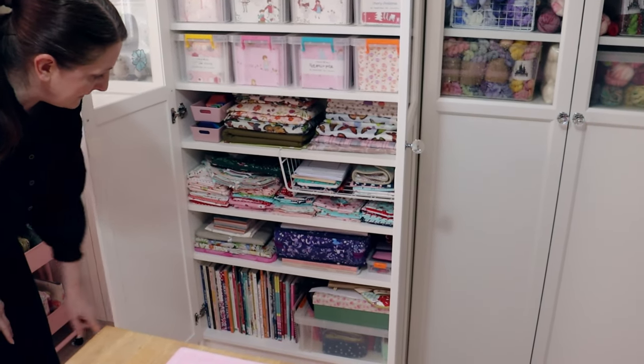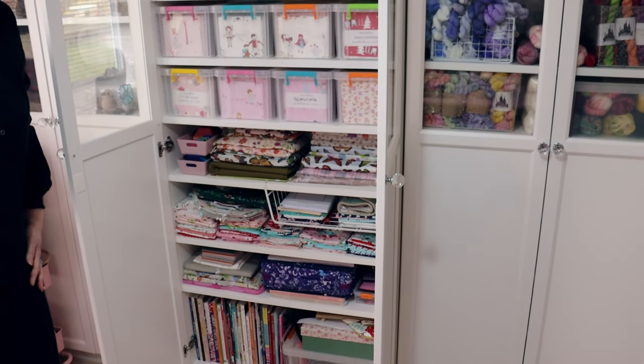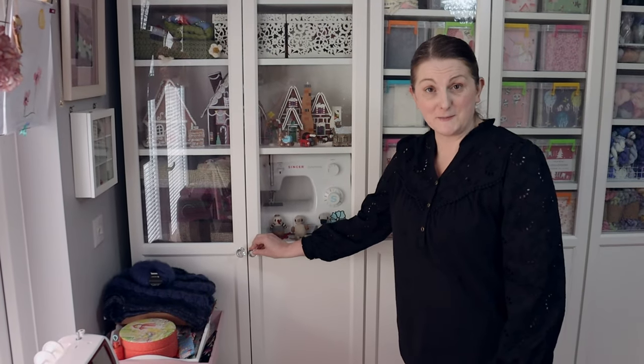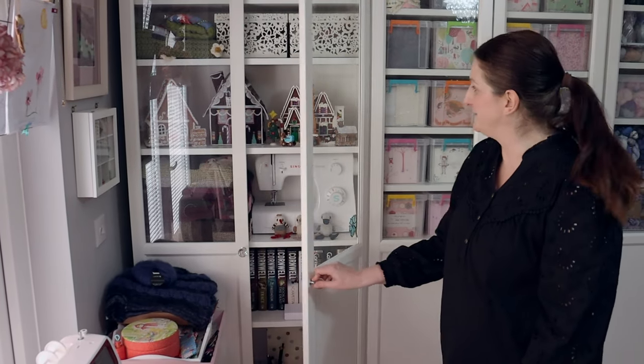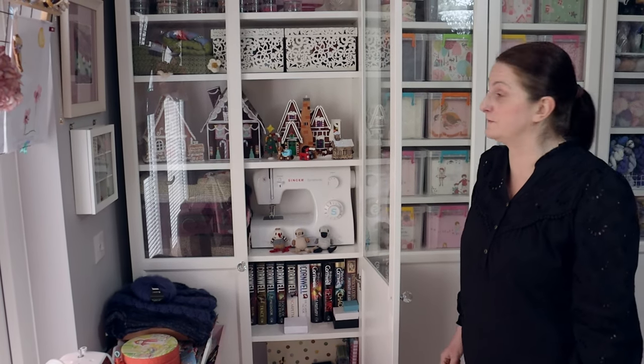And right at the bottom here I have some Gelly Roll fabric and my Patchwork and Quilting books. Moving on to the final cupboard - this is cupboard number six, and this again is a mish-mash cupboard, it's just the stuff that didn't have a cupboard of its own.